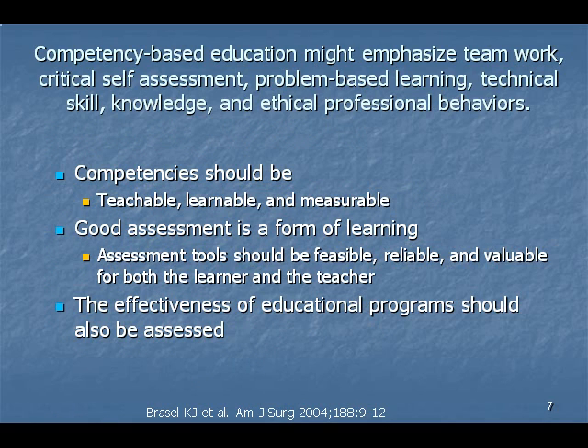Evaluation and assessment should allow documentation of how much students are learning and how well they are progressing in their acquisition of knowledge. Assessments also identify the strengths and weaknesses of an educational curriculum in order to make improvements.